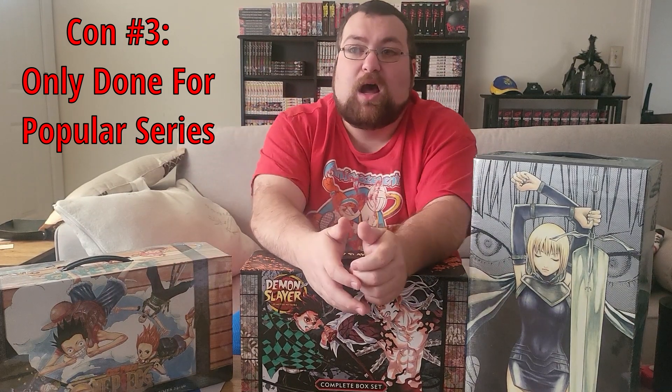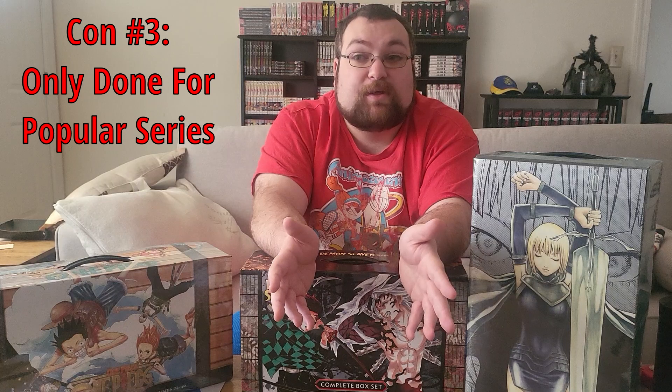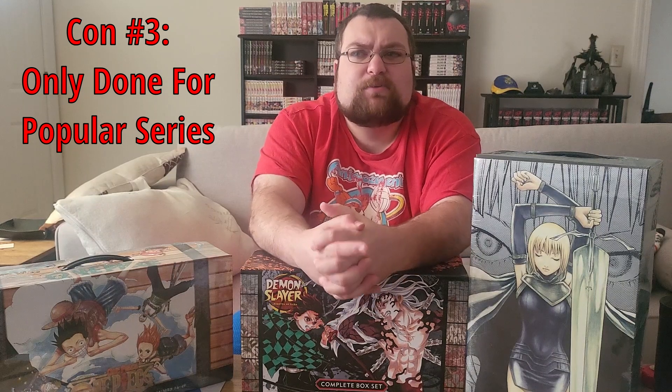Another big factor is that only very popular series get box sets — Full Metal Alchemist, Claymore, One Piece, Dragon Ball, Dragon Ball Z, Dragon Ball Super, Demon Slayer, Jujutsu Kaisen — those big names in anime and manga will get box sets. Something small, new, or under the radar like Dimension W or I'm Standing on a Million Lives probably won't. Some may eventually if they become super popular, but in reality probably not. The reason Sweat and Soap has one is because it's very popular among adults, and adults are the ones doing the paying.